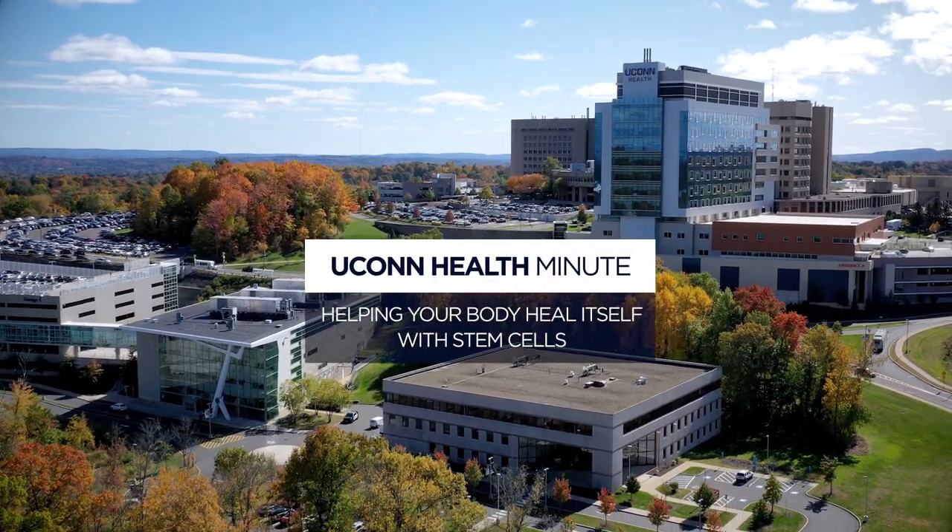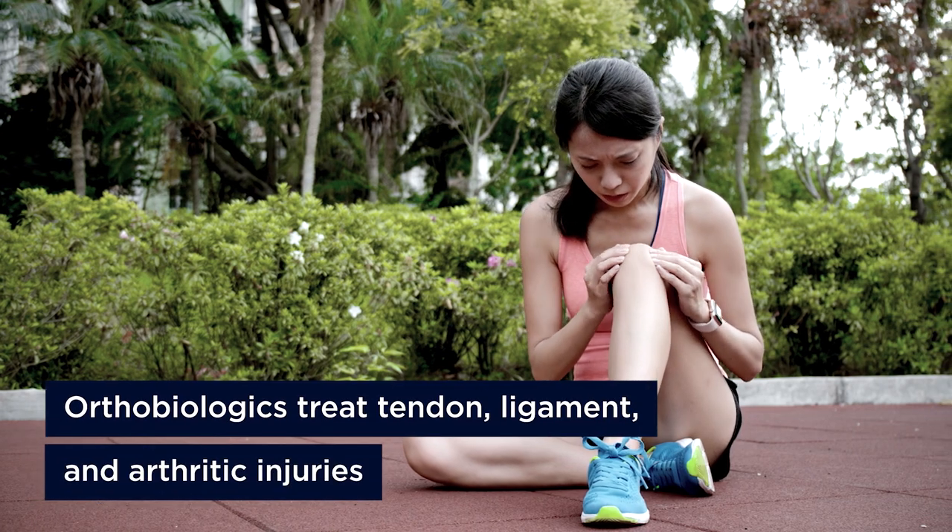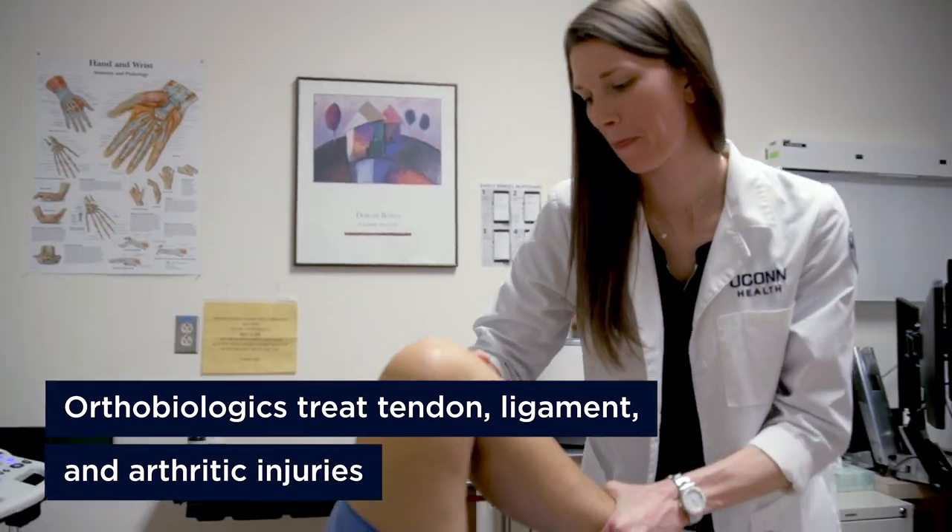Some of the latest trends in sports medicine as far as therapy for tendon, ligament, cartilage damage, as well as arthritis is a group called orthobiologics.